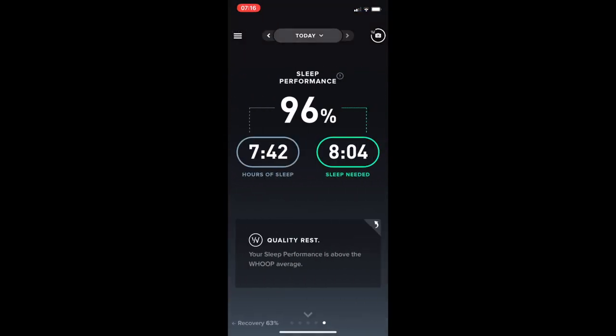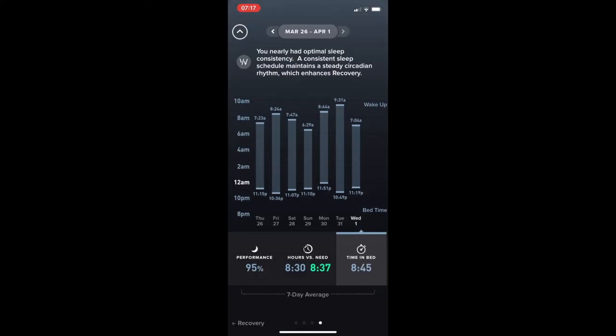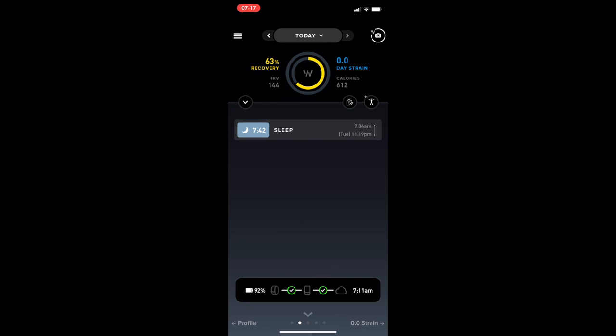This is the home screen for the Whoop app — it has sleep, recovery, HRV, calorie expenditure, and strain for the day. Swiping right loads the recovery and sleep performance screen. Swiping down shows a graph of the times I stay in bed every night to check consistency — this helps with recovery by keeping a normal sleep-wake schedule and supporting circadian rhythm. I'm starting the day at 63% recovery with an HRV of 144, which for me is pretty good.